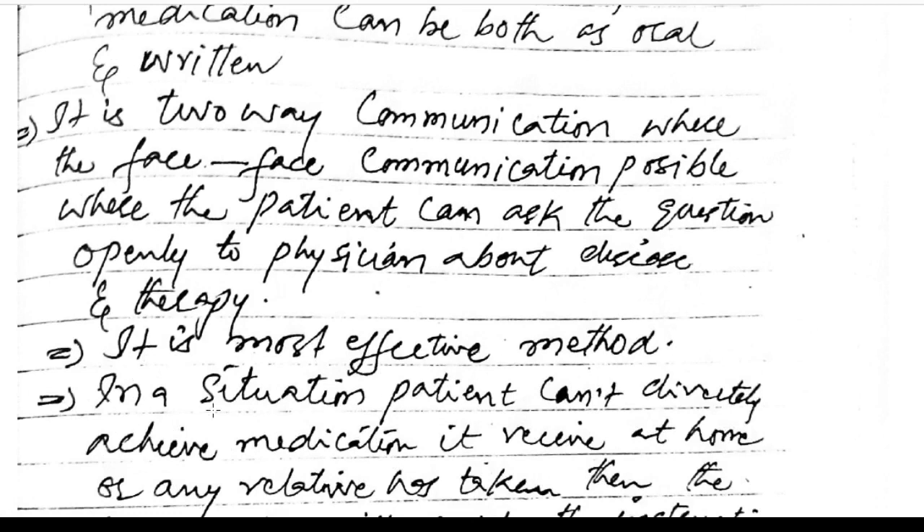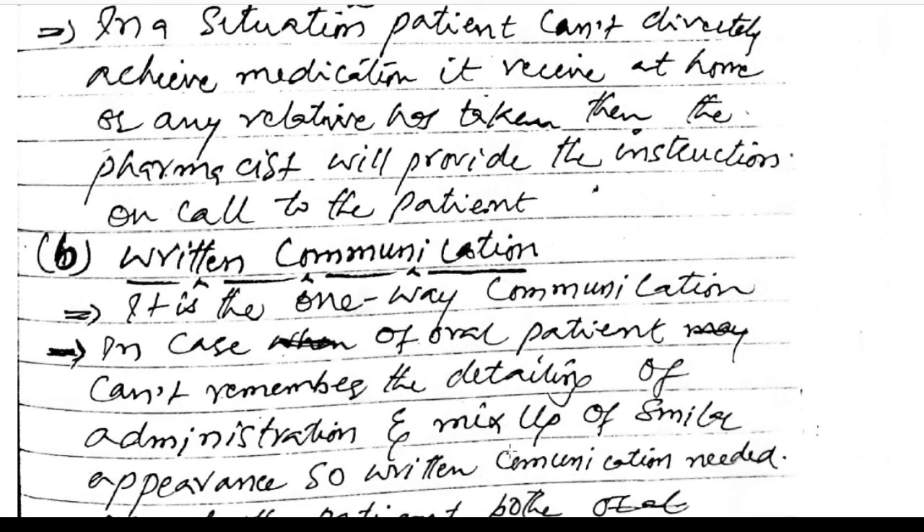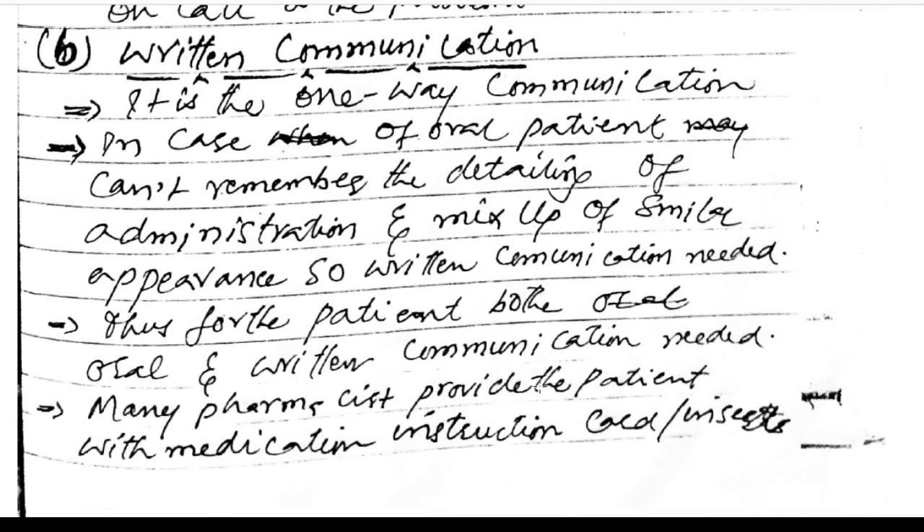The patient can also receive medication at home or a relative can collect it from the pharmacist, who provides instructions by phone. Written communication is a one-way communication useful when the patient cannot remember oral details. Both oral and written communication are needed for the patient. Many pharmacists provide patients with medication instruction cards and inserts.